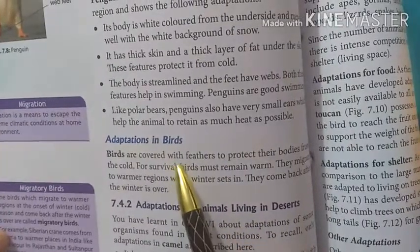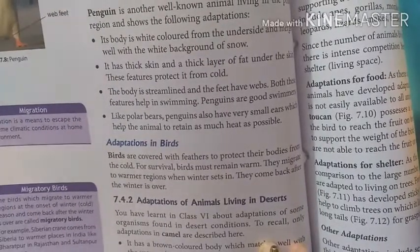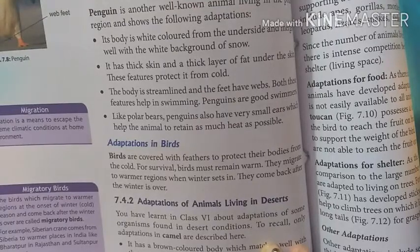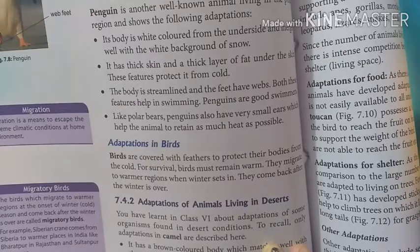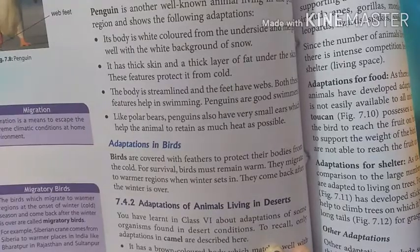First of all, adaptation in birds. You know that birds are covered in the air. Birds are covered in the air, similar to polar bears. This is why birds are warm.